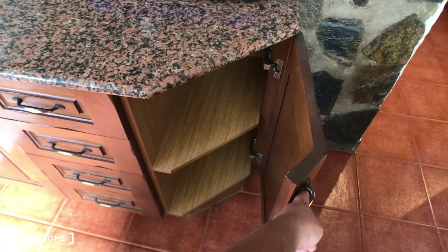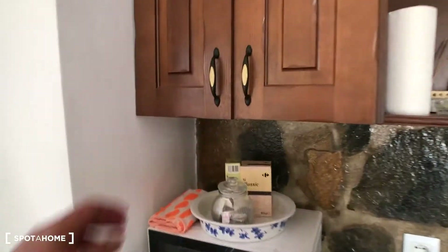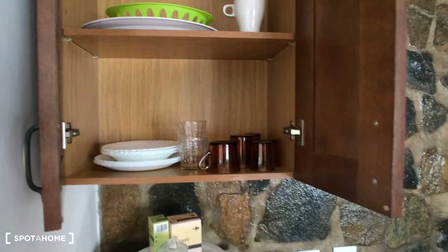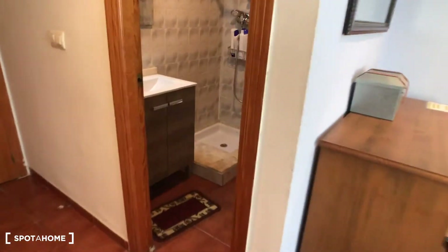Here you have more storage with plates, cups, and coffee cups. That's everything for the kitchen — now I'll show you the bathroom.